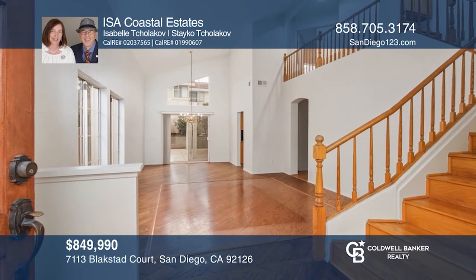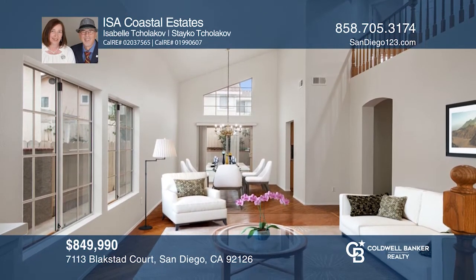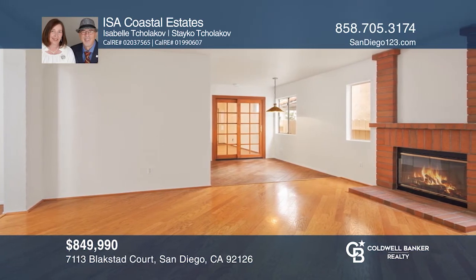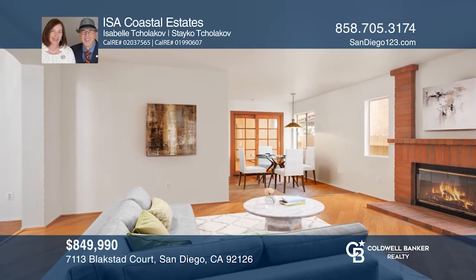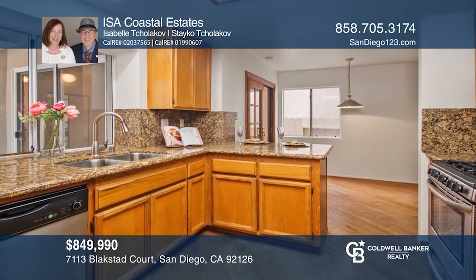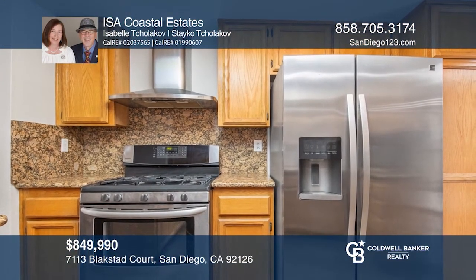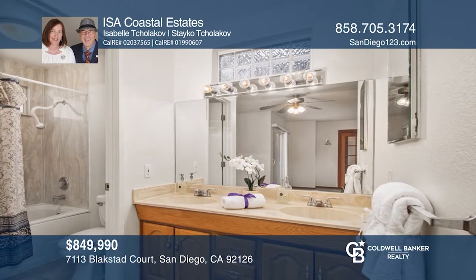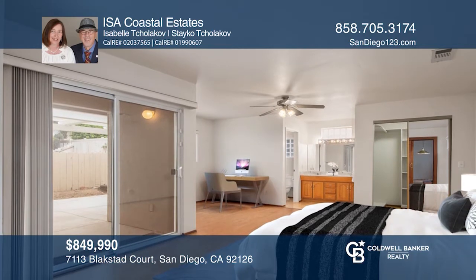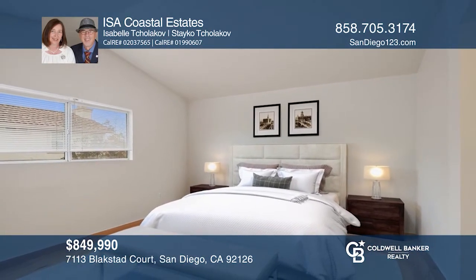This spacious two-story cul-de-sac home is in the highly desirable Sorrento Mesa area. This five-bed, three and one half bath features a large formal living and dining room, two-story vaulted ceilings, and a main floor master bedroom. The home features two master bedrooms, a fireplace in the family room, and hardwood flooring throughout. The downstairs master could be a great multi-generational space with a separate entrance. Enjoy low-maintenance, drought-tolerant landscaping and a white pergola for shade. Experience everything this home has to offer by calling ISA Coastal Estates today.